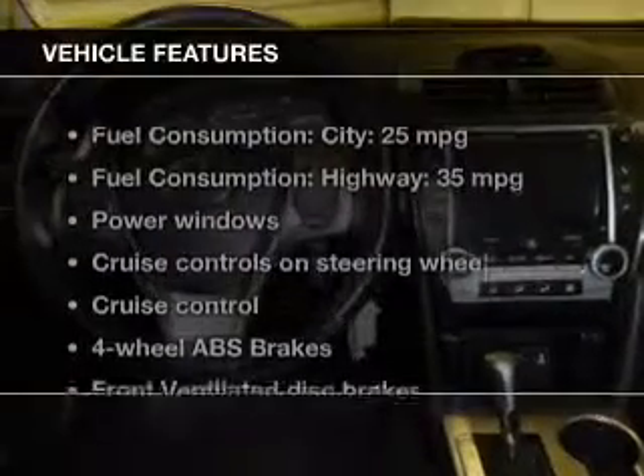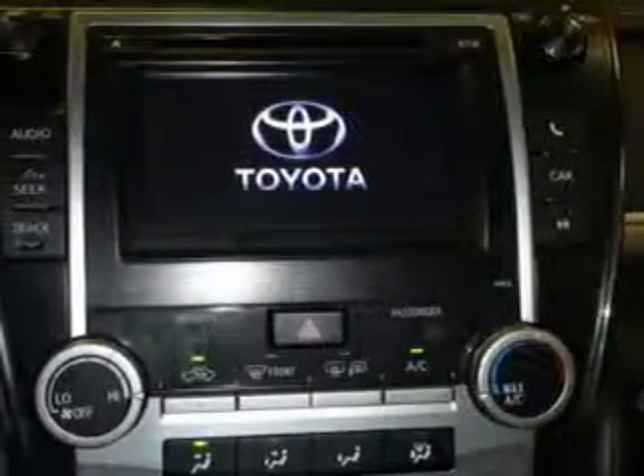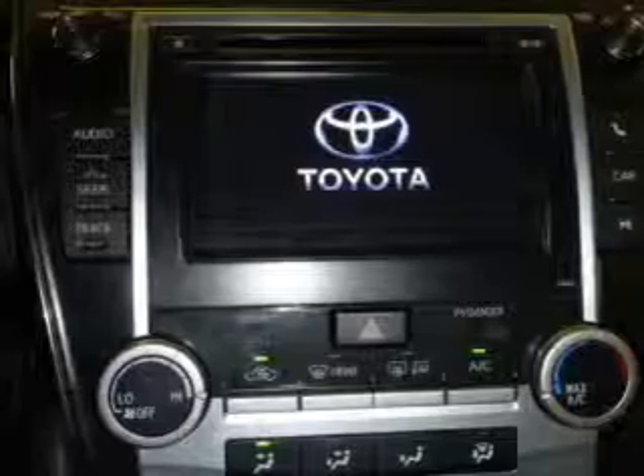Enjoy these notable features that are included in this vehicle: keyless entry, leather seats, power door locks, power windows, cruise control, an AM-FM stereo with a CD player, and power mirrors.